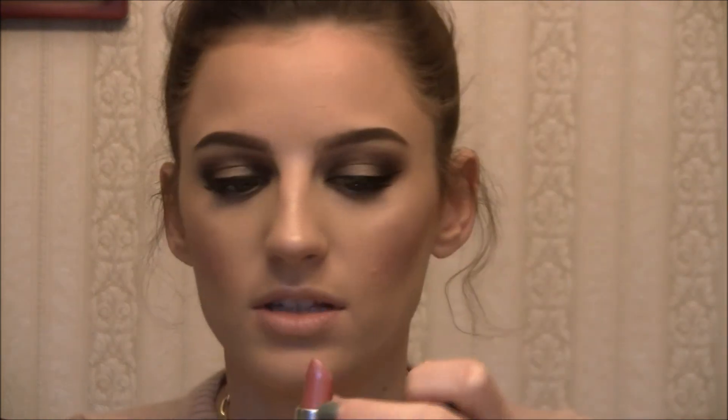I also add highlighter to the cupid's bow and just right at the very bottom of my chin. That way you just look nice and glowy and not like a dry Sahara Desert, even if you are. For my lips, I'm going to go in with MAC Cream Sheen in Hot Gossip — it's kind of a deeper pink berry color.